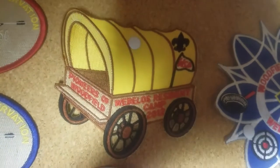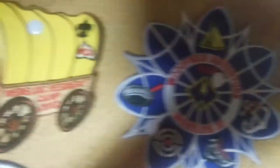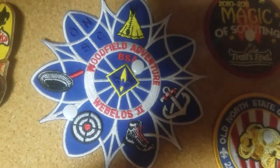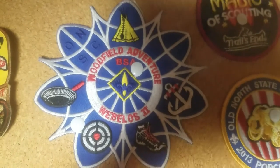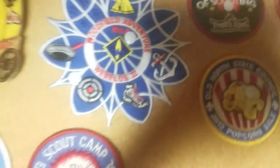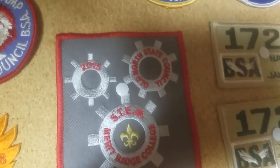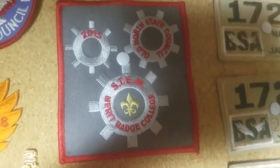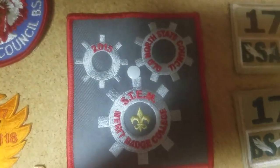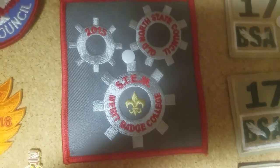Moving on, we have a Woodfield Scout Preservation patch right here — not much to say about this one, I did attend this. And then this is my second year patch from when I attended in Webelos 2. I remember that one — it was very fun, I had like four ticks, it was a great time. A STEM Merit Badge College patch from 2015 — I attended and I think I earned a Chemistry Merit Badge there. That is the Old North State Council on the top right and the STEM Merit Badge College on the bottom.